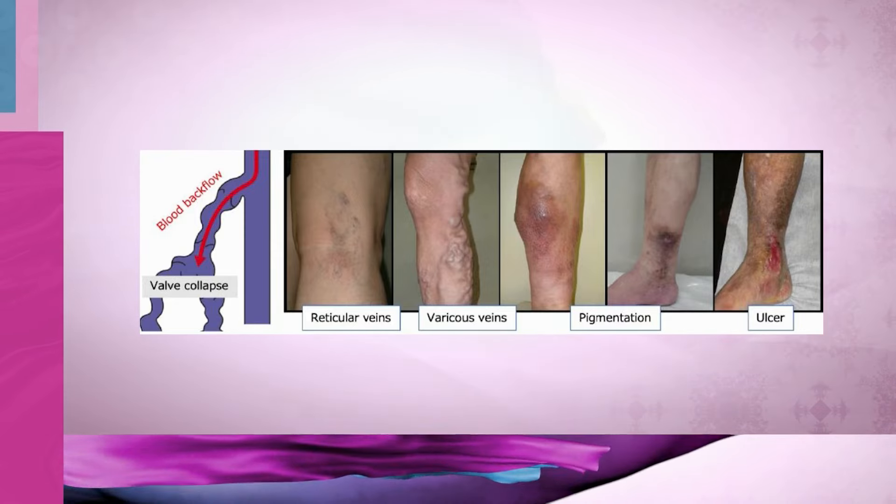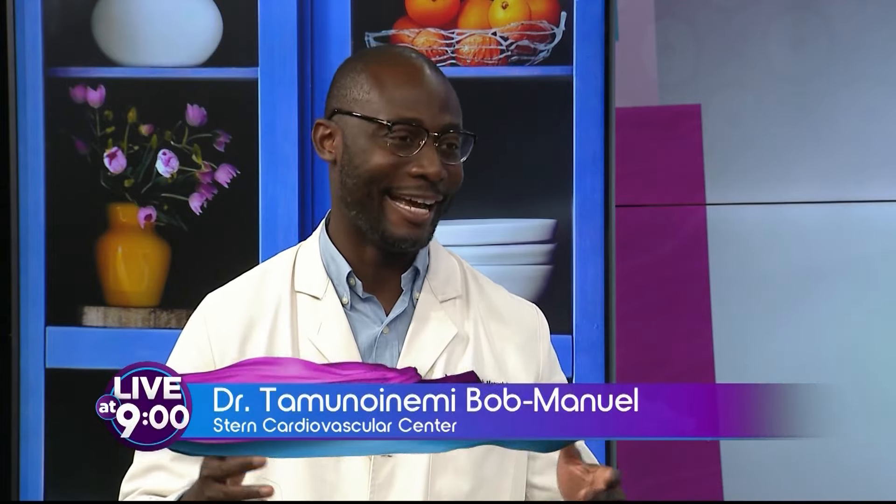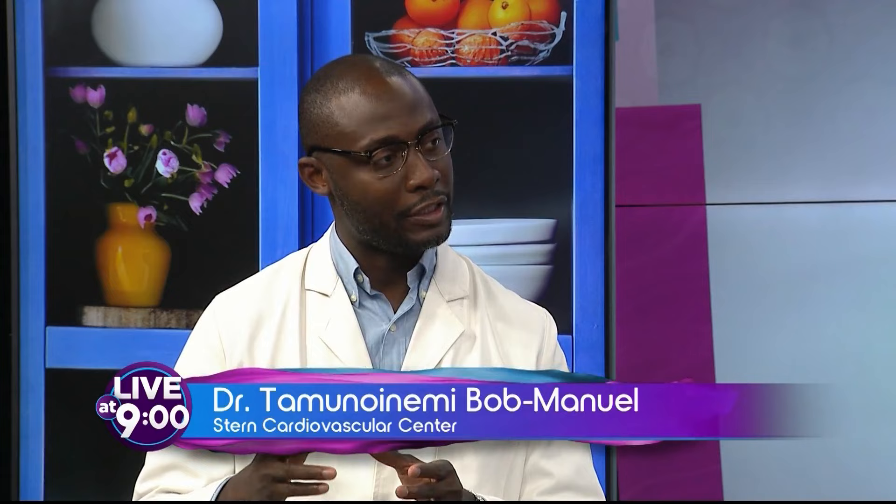How do patients know they have it? Many people think they just have big legs. You're here in the South, you have a lot of people say, well, I think I just got big legs from my mom or my dad, but many people actually have this chronic disease with discoloration, swelling, and large prominent veins that can lead to ulcers. The way they know they have it, except for physical exam, is to complain to their doctors about it when they notice these changes, and get ultrasounds and other imaging studies to diagnose it.